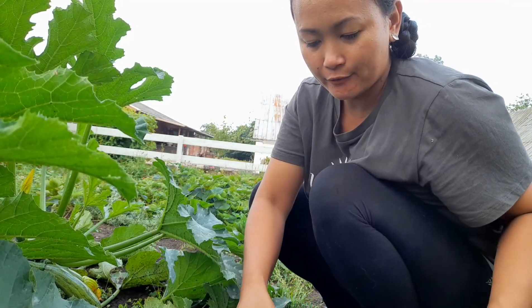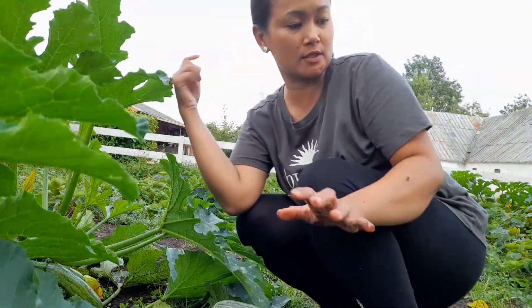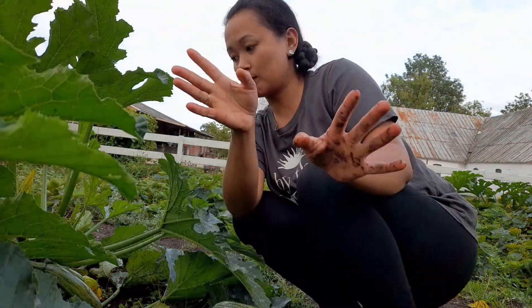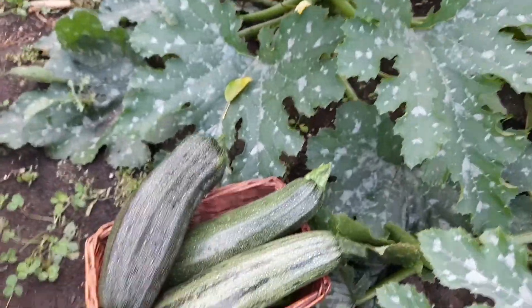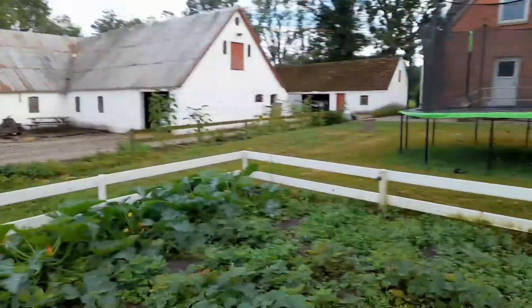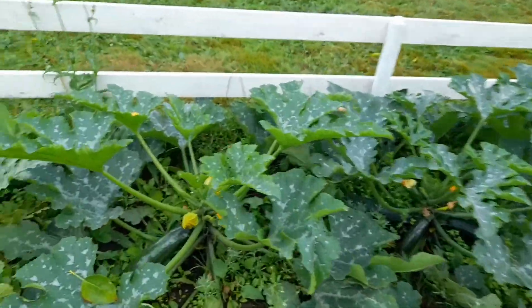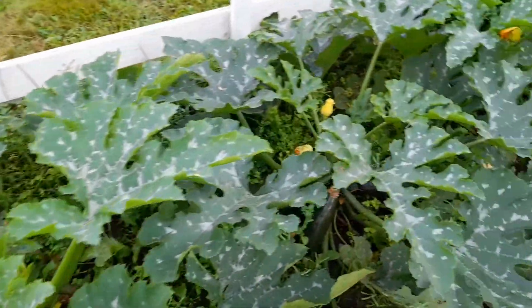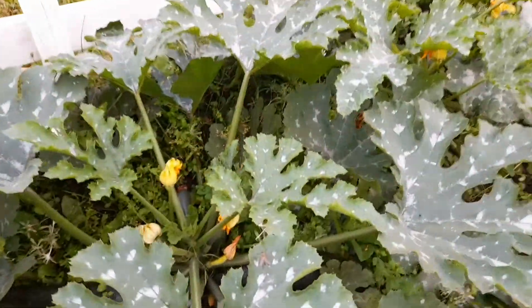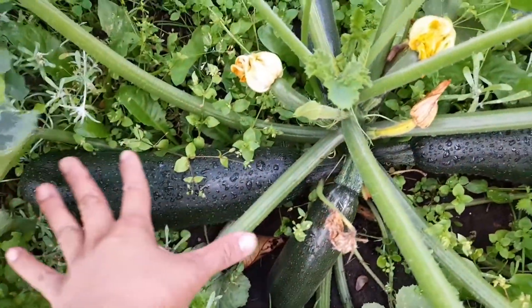So I have three. Marami pa doon, kaso hindi ko na muna siya kukunin. Yun na yung nakuha natin today. Meron dito pa, kaso hindi ko muna siya kukunin — hintayin ko yung kaibigan ko na mag-drop by dito.